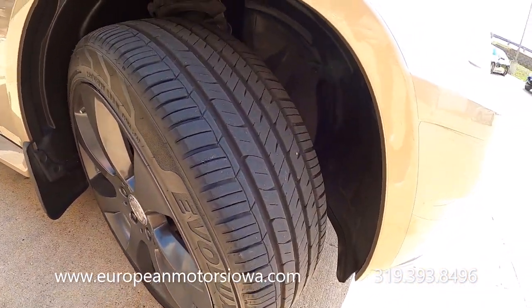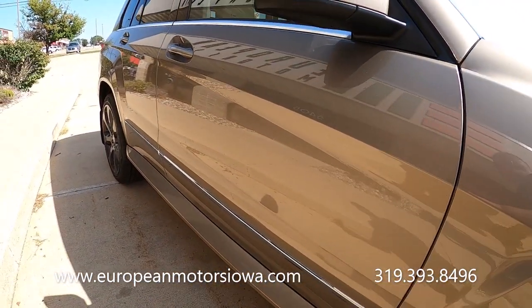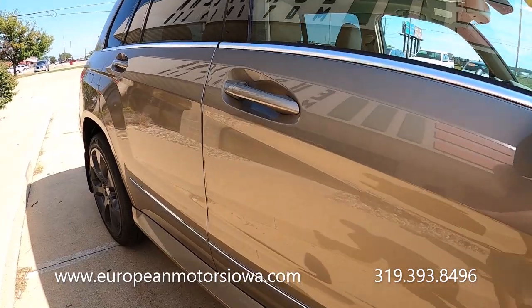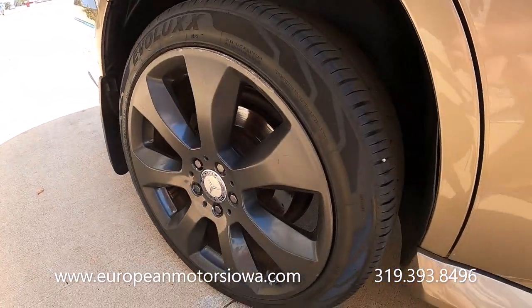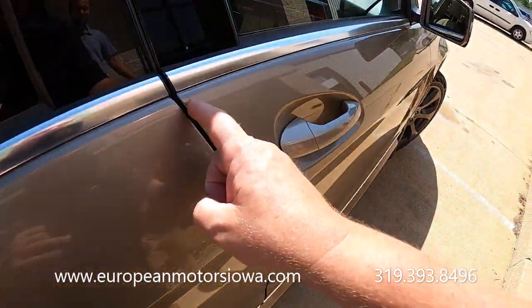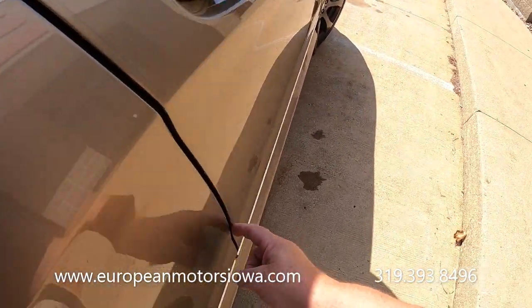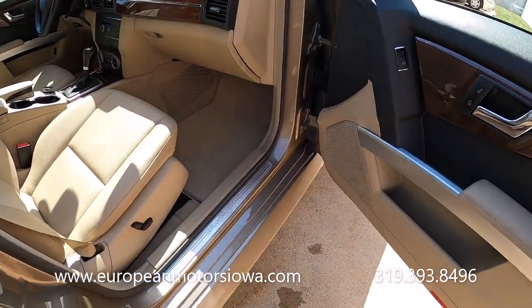I'm not sure — you'll have to check CarFax, we'll have that posted — on how many owners it's had, but I know it's probably around three. It is a non-smoker. We've even got the film on the door edges so that you don't accidentally throw the door into your garage wall.